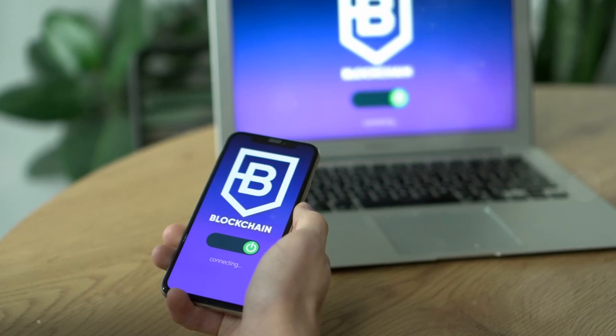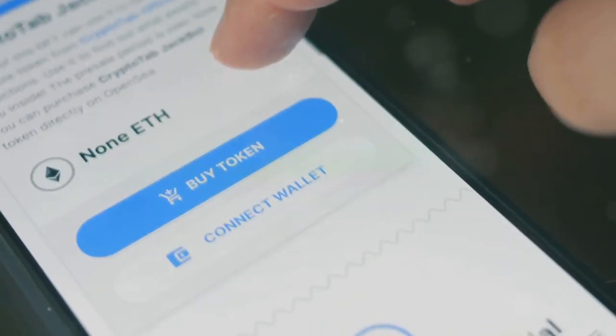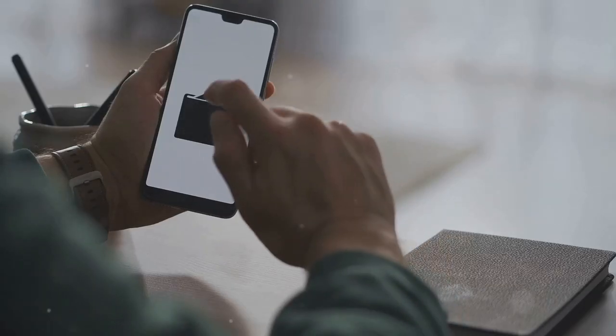Plus, it's portable and has Bluetooth connectivity. Next up, Trust Wallet — a mobile wallet that's super user-friendly and supports a wide range of cryptocurrencies, perfect for beginners and experts alike.